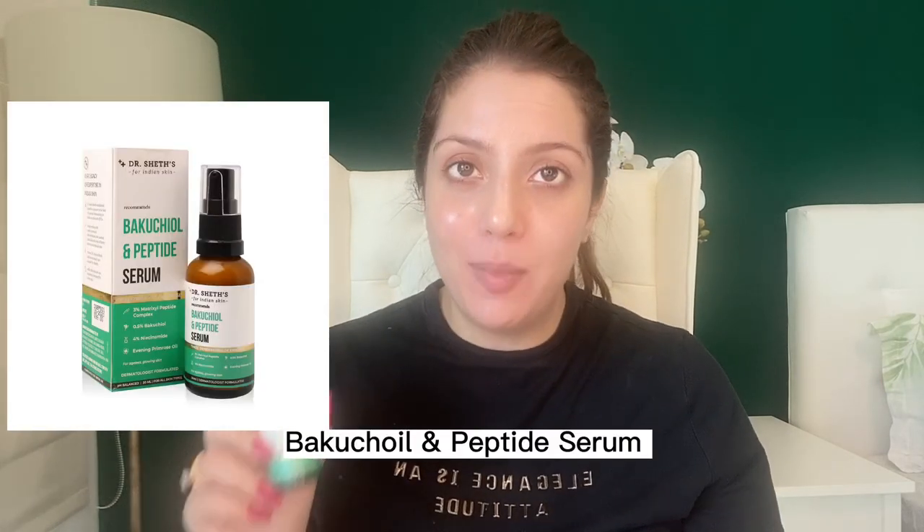The next Dr. Shades product is the Bakuchiol Peptide Serum — by far the best beginner-friendly retinol alternative. Bakuchiol is a plant-based vitamin A derivative, making it completely safe for pregnant and nursing women. It is so gentle I couldn't even feel anything, yet it's a good blend of peptides and vitamin A. If you're pregnant, nursing, or just starting out and want a retinol-like product, start with bakuchiol. You can use it consistently with no irritation, redness, or rashes. Ten out of ten.